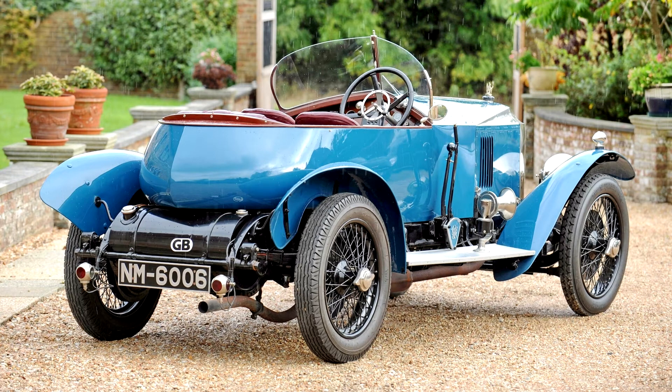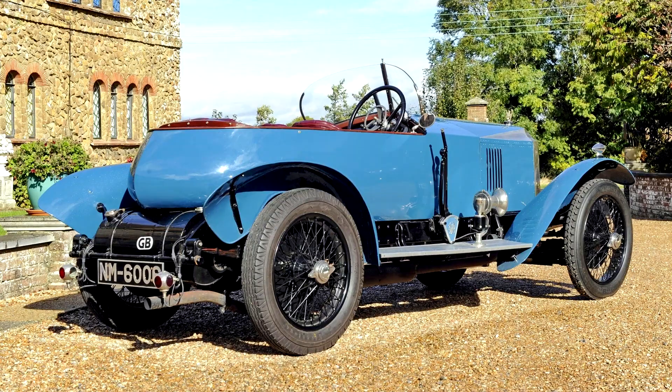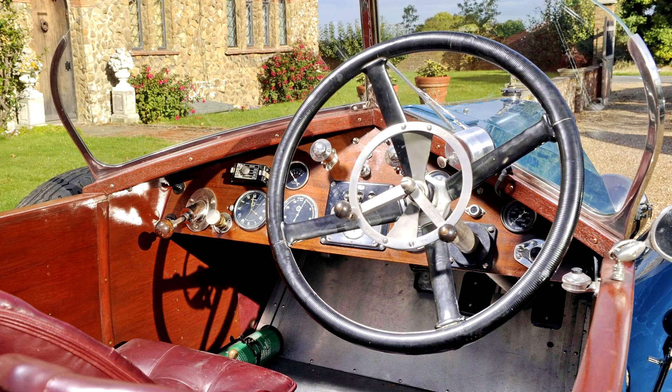Lawrence Pomeroy's tenure as Vauxhall's chief engineer saw the Luton-based concern produce some of the truly outstanding designs of the Edwardian period, commencing with the 20-horsepower Prince Henry in 1910. A larger version of the Prince Henry's four-cylinder side-valve engine was developed for its successor, the D-Type, which, with some 70bhp on tap, was good for 70mph plus when not overburdened by formal coachwork.